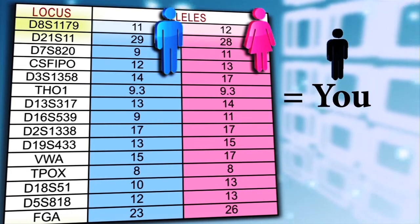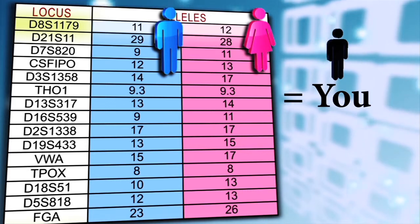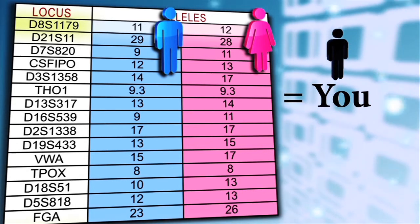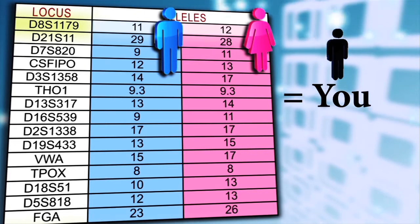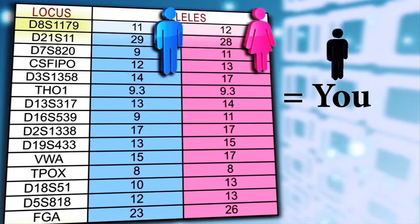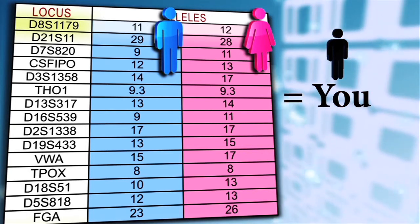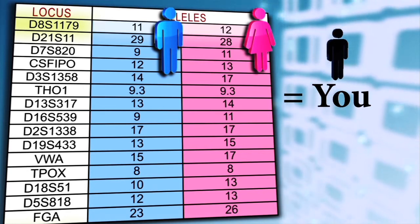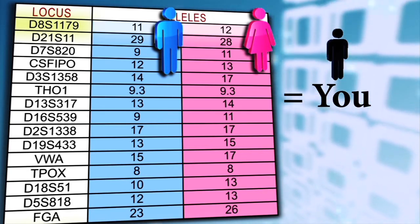The numbers stand for repeats of tags of genetic information called STRs, or short tandem repeats. You could say STRs are where DNA stutters and repeats itself when it writes a code unique to each individual. Here, the tag AATTGC is repeated eight times. Your composite alleles reflect equally your mother's and your father's pairs of numbers, and your unique DNA fingerprint reflects all your ancestors' accumulated inheritance.